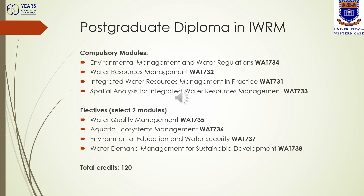If you are continuing with a postgraduate diploma in IWRM and have been accepted into the program, you need to register for six modules in total. Four modules are compulsory: WAT 734, 732, 731 and 733. Then you need to select two elective modules from a list of four — WAT 735, 736, 737 and 738 — giving you a total of six modules worth 120 credits.